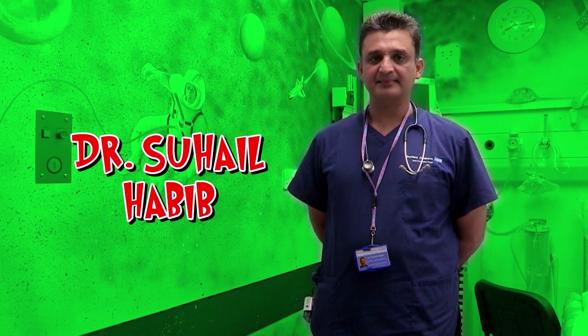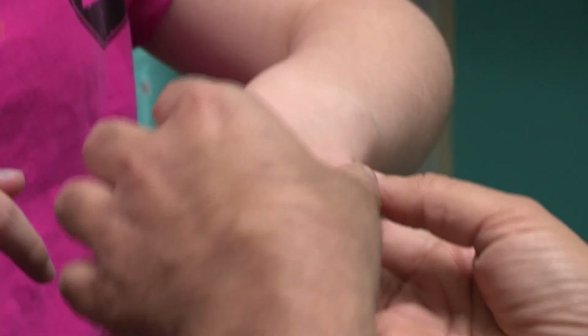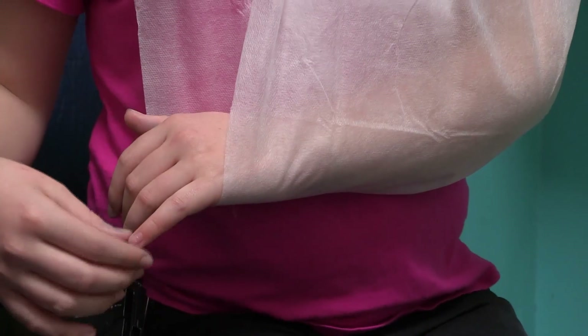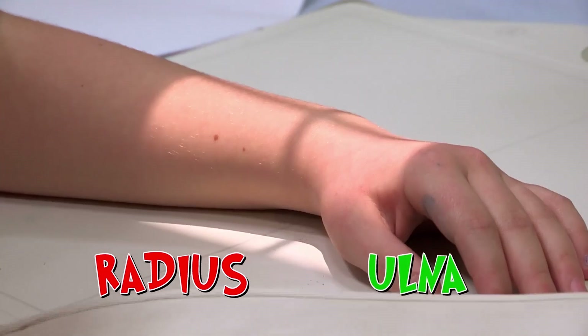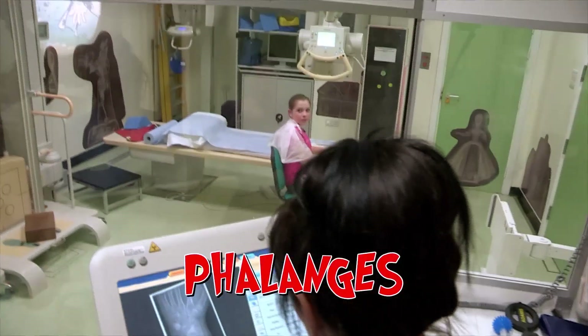Dr Suhail Habib checks out her wrist — there's a bit of bruising and mild swelling. The only way to find out whether it's a fracture is to get an x-ray. Lily's had x-rays before — on two fingers and two other fingers. She also used a pork chop as a cold compress because they had no ice or peas — that was a good one. There are 29 bones to check in the x-ray: two big bones in your lower arm (the radius and ulna), eight wrist bones called the carpals, five metacarpals in the back of your hand, and 14 phalanges bones in your fingers.